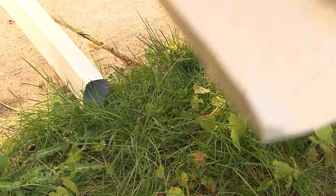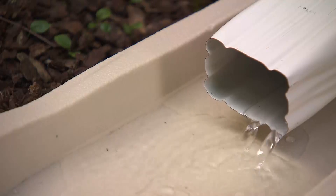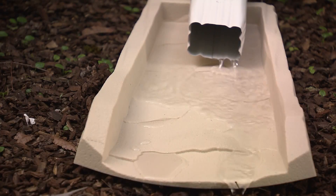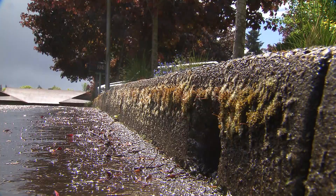For each home that disconnects its downspouts, the county estimates that 33,000 gallons of stormwater will be diverted away from local streams. That is a reason we focus on individual homeowners, because if you put a hundred homes together, you can actually make a pretty good dent in drainage from that area.